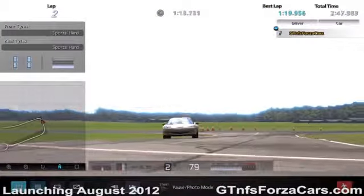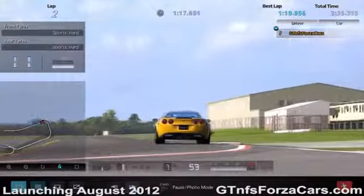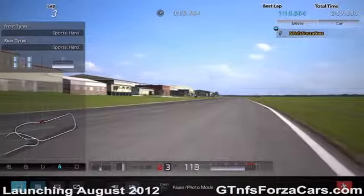Please keep an eye on the top right-hand corner of the screen where the best lap time will be displayed as soon as we complete this lap. The time is 1 minute 18.564 seconds.